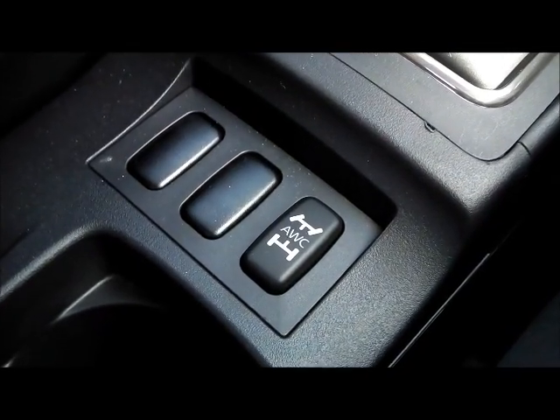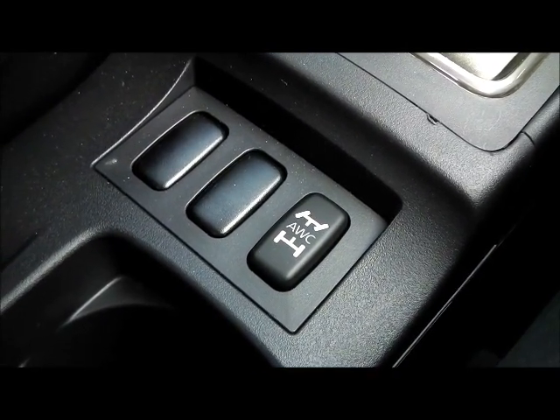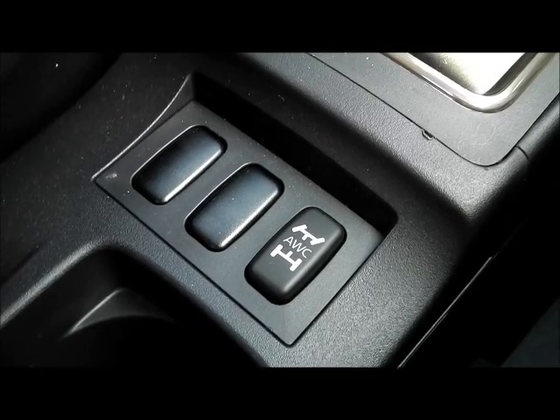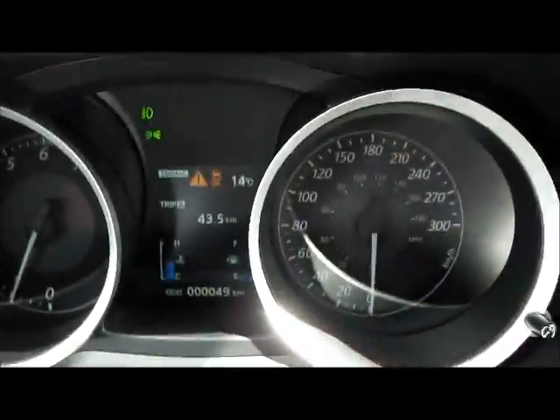Just below the manual gearbox lever is the all-wheel control button. I can cycle through different all-wheel drive modes — tarmac, gravel, and snow — while on the fly as the road conditions change. It will show me on my center display which mode that I'm in.